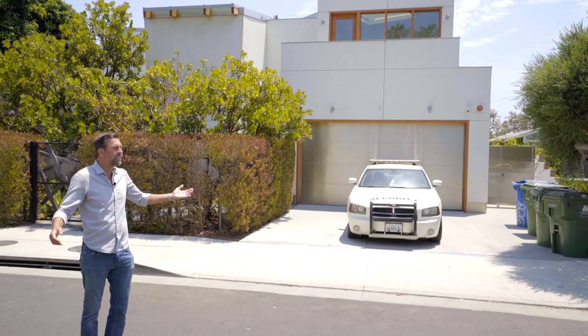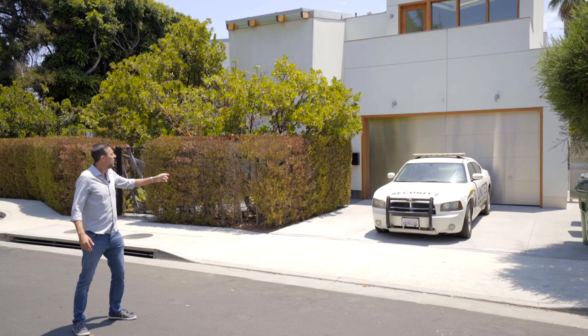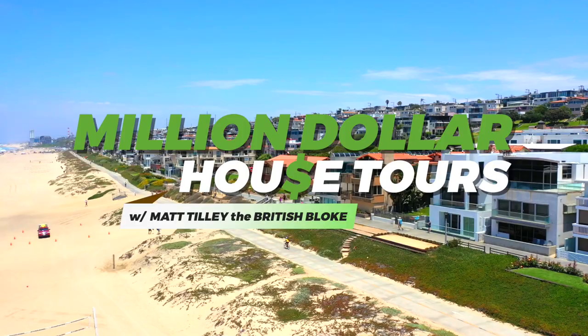And here we are — 898 Commonwealth Avenue, Venice. Just under 4,000 square feet, yours for $7 million. Let's go take a look.